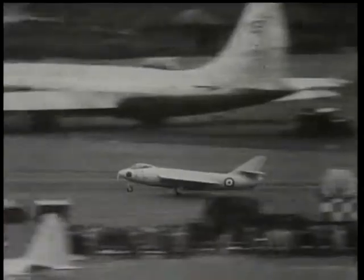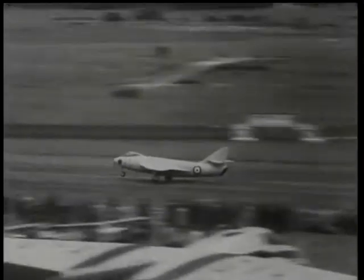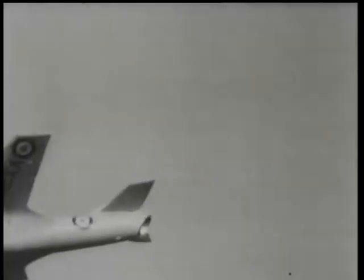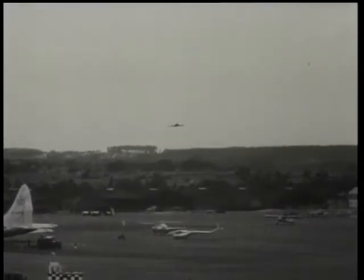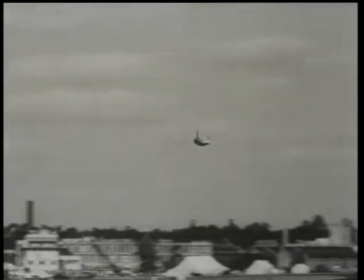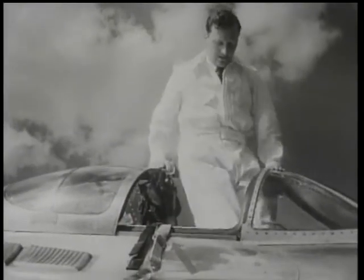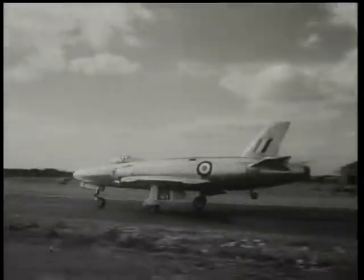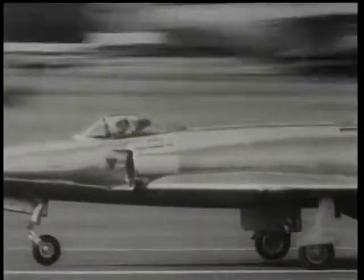Wimpy Wade, chief test pilot of Hawkers, flies the P-1081 fighter with its Rolls-Royce Nene turbojet engine. It certainly travels like greased lightning. The Vickers 535, flown by Mike Lithgow, an experimental fighter also powered by a Nene turbojet engine, may be even faster than the P-1081.